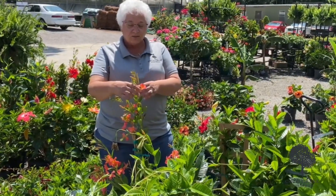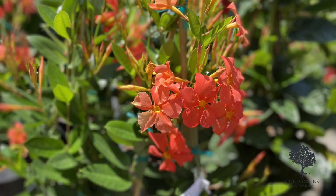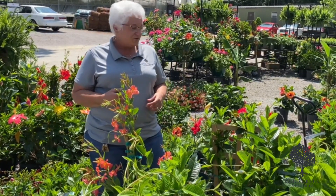There are also some new ones that have come out, and this one is coral orange — this happens to be my favorite color this year. But there are other colors besides just the red mandevilla that you can put around your mailbox.